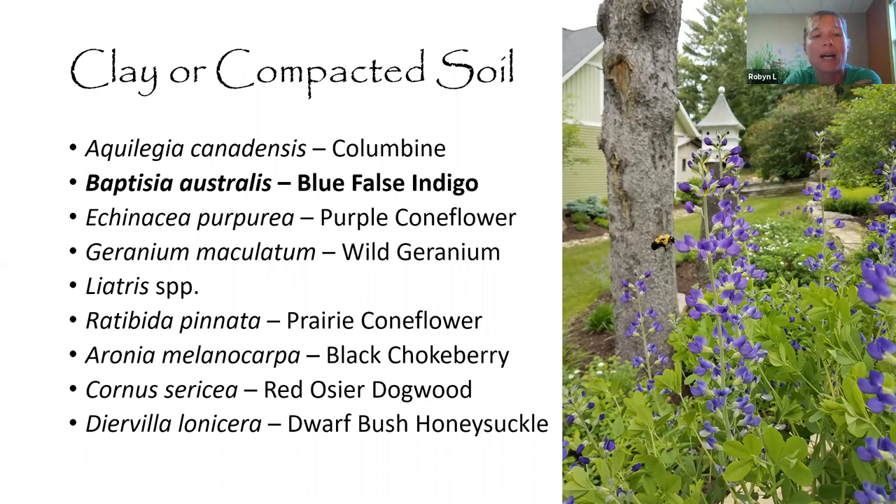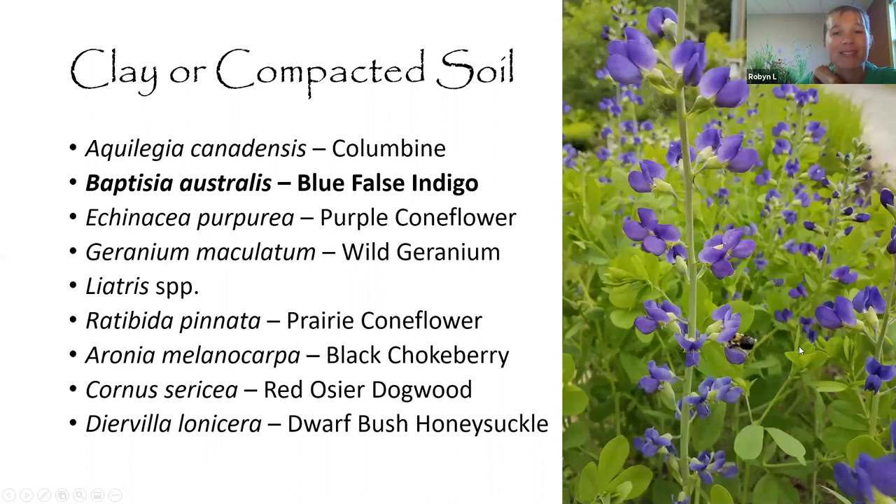For clay or compacted soil — a common question — here's a list of plants that work. Blue false indigo is one great example: Robin tried to take a picture and a bee posed perfectly right on it, demonstrating what a great bee plant it is. There are several others we've already discussed, plus some shrubs that are really good for clay and compacted soil.